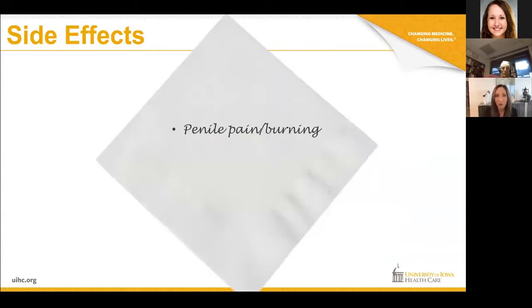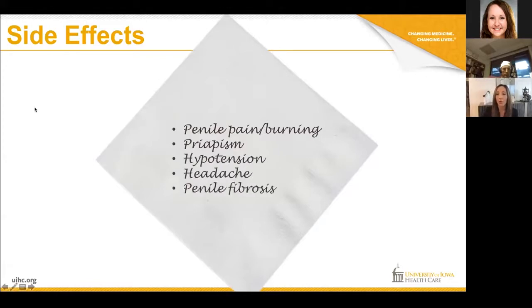When we think about side effects, it's going to be penile pain and burning, especially when we use the medication called Edex or Caverject — that medication is alprostadil. It can cause priapism, which is a painful erection that lasts too long. The injections can cause this, so you really have to start at a low dose and slowly work your way up. Starting at a high dose can be problematic and necessitate an emergency room visit. It can also cause hypotension and headache if absorbed systemically.